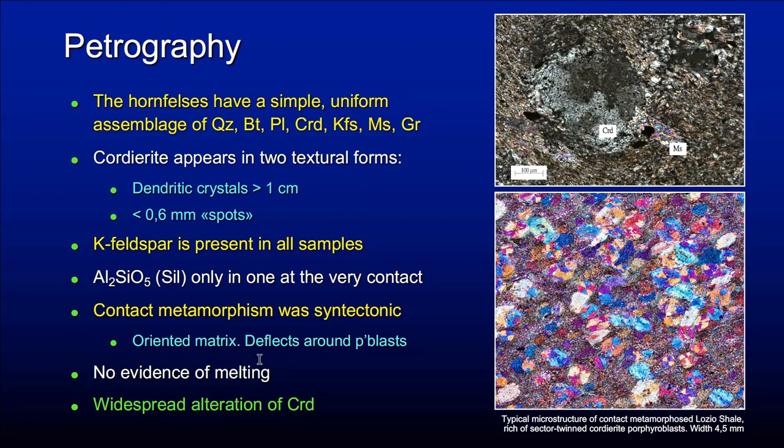We can see that contact metamorphism was syn-tectonic by the oriented matrix and by the fact that the matrix deflects around porphyroblasts. There is no evidence of melting here. Unfortunately, most of the samples are strongly altered — cordierite, as we heard this morning, alters very easily — but I'm going to show you fresh samples.